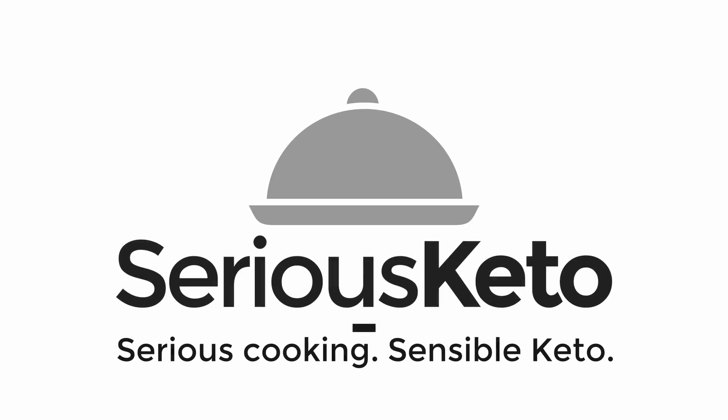Hey there, it's Steve from Serious Keto. In this video we are going to test the blood glucose impact of sprouted grain bread and whether or not it's alright to eat on a low-carb lifestyle. I've done a number of reviews of breads that either claim to be keto or low-carb or keto-friendly — I'll link to that playlist up here — but in each of those videos I got one or more comments asking about my blood glucose response to a sprouted grain bread.